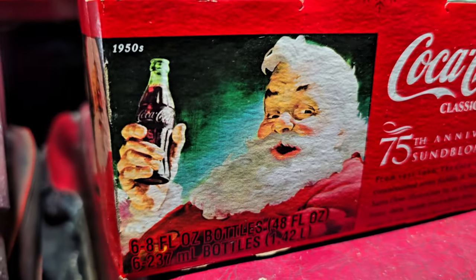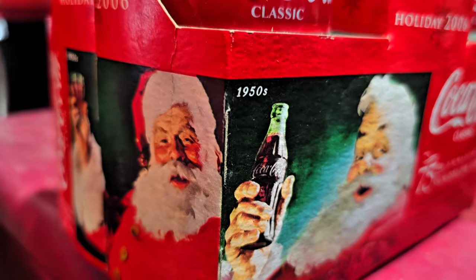There we go — Santa's gonna drink the Coke.